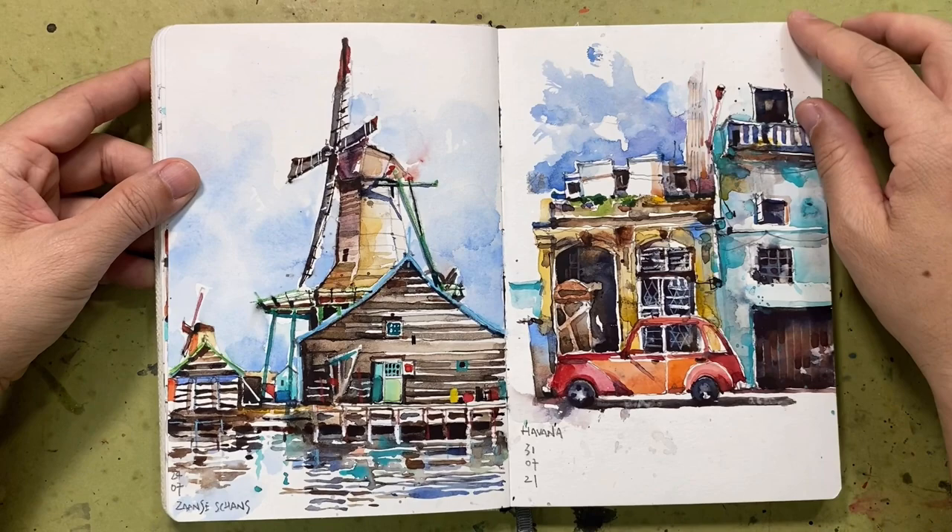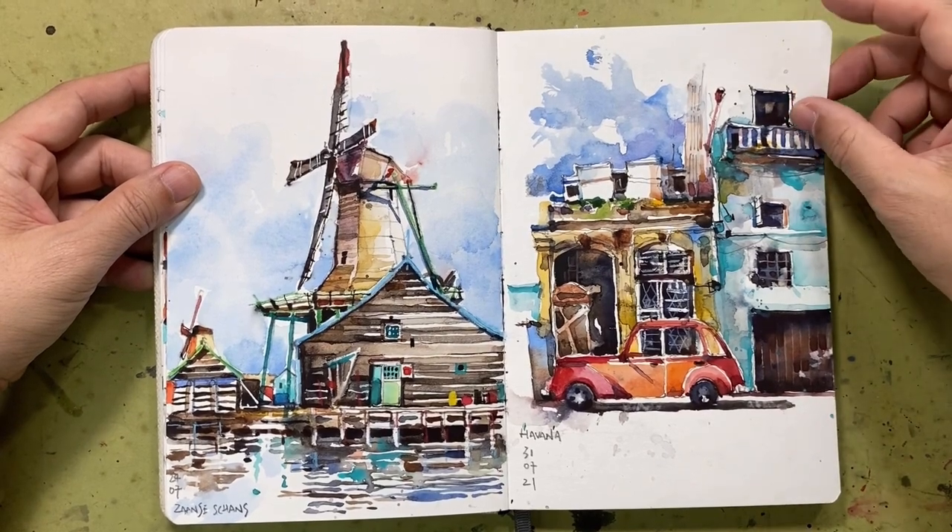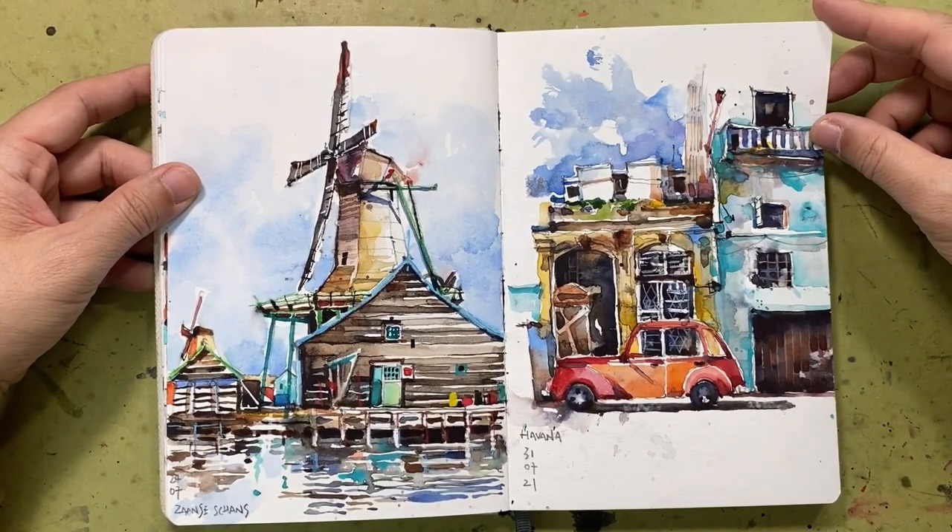I wish I was in Amsterdam and Cuba, but unfortunately we had to do virtual traveling again because of a surge in COVID cases here.